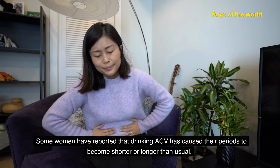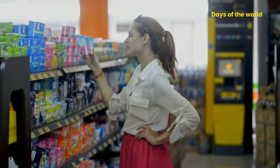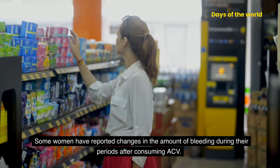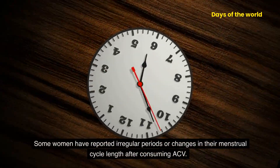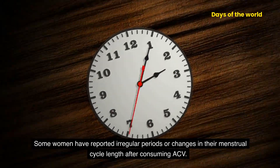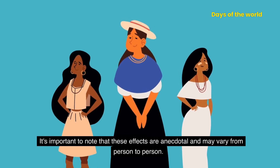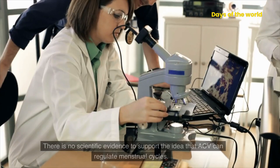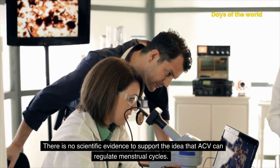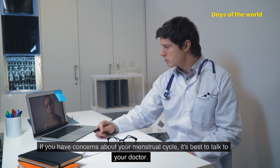Some women have reported that drinking ACV has caused their periods to become shorter or longer than usual. Others have reported changes in the amount of bleeding during their periods, or irregular periods and changes in their menstrual cycle length. It's important to note that these effects are anecdotal and may vary from person to person. There is no scientific evidence to support the idea that ACV can regulate menstrual cycles. If you have concerns about your menstrual cycle, it's best to talk to your doctor.